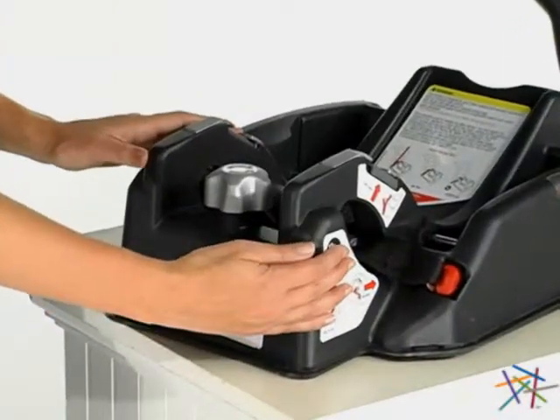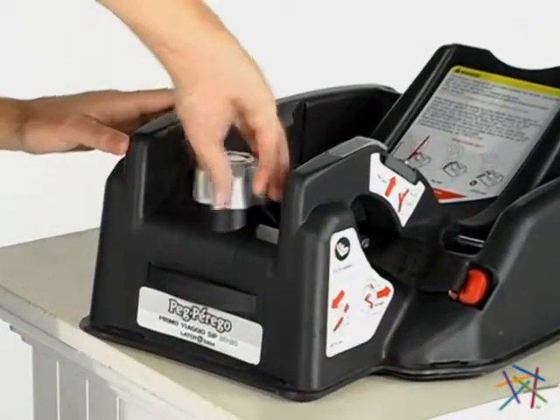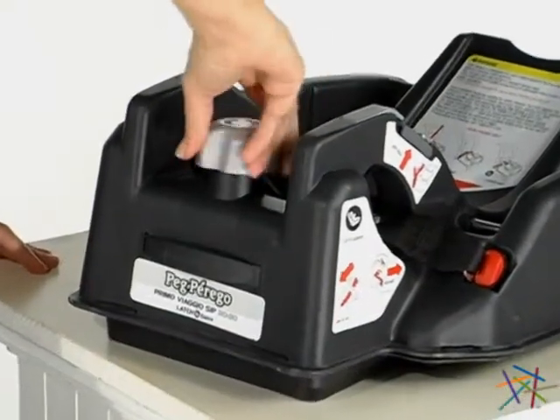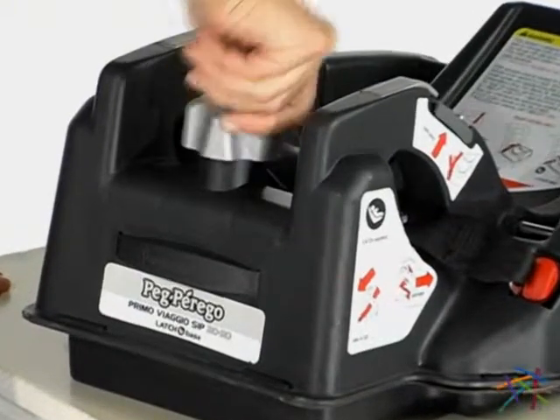The rear facing system also features an adjustable base for additional stability. However, it is recommended that a professional install all car seats to ensure proper installation.